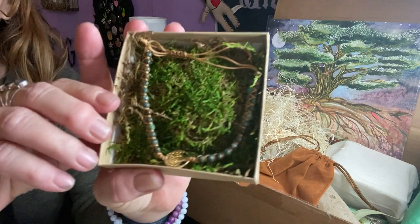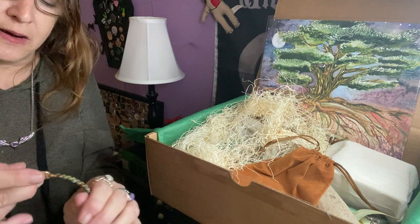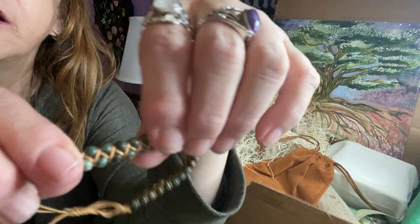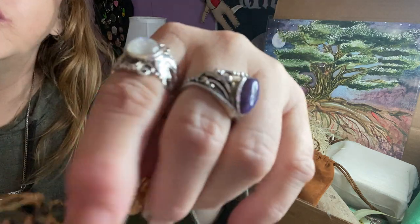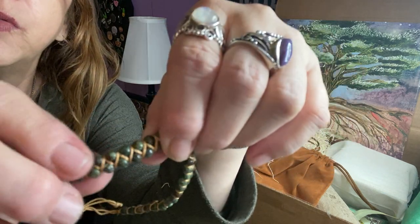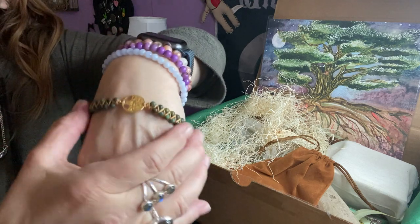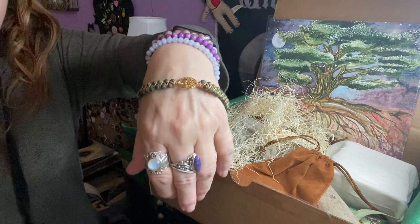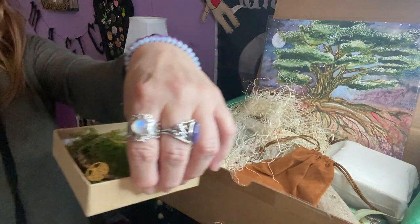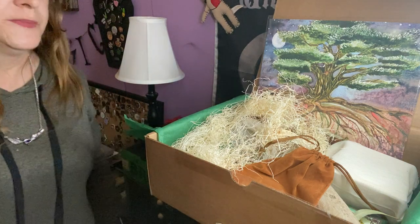Oh, this is interesting. This looks like a bracelet — we got a tree of life, like a gold bead with gold twine or rope with green beads, and it looks adjustable. That's very cute, on a bed of moss. Gold isn't my favorite but with this color it really does look nice.